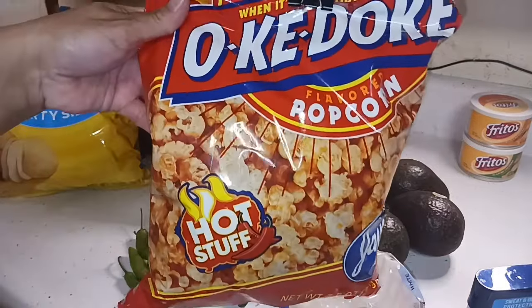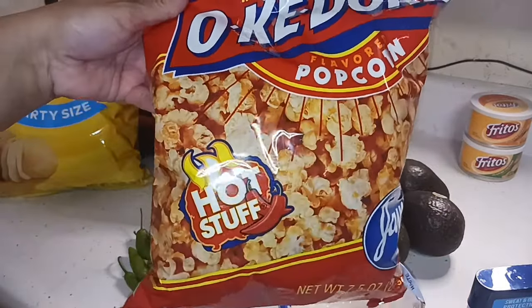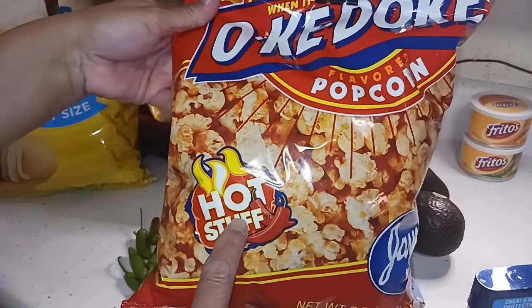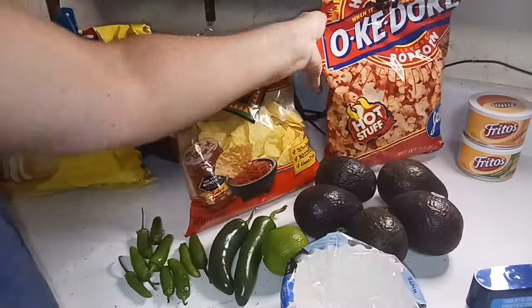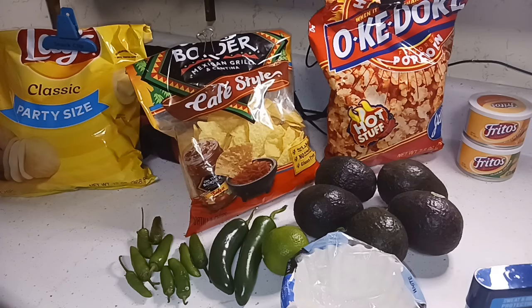Glenn also likes the Okie Dokie Hot Stuff popcorn — it's a hot cheese popcorn — so I picked some up for him. That's the very small Kroger haul. I'll put this stuff away and bring on the Meijer haul.